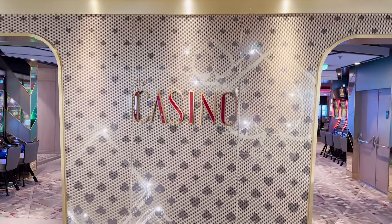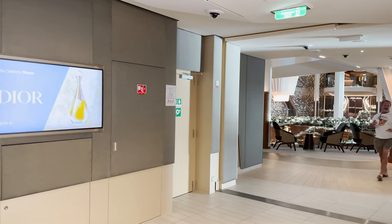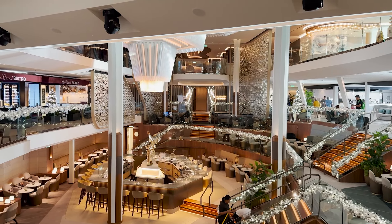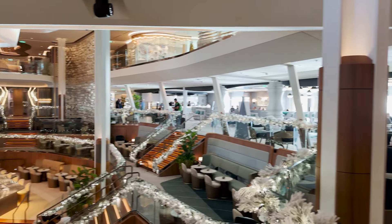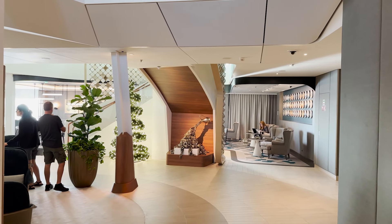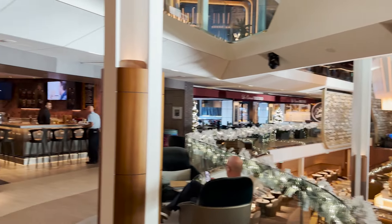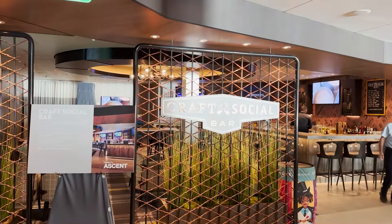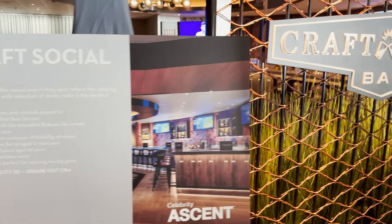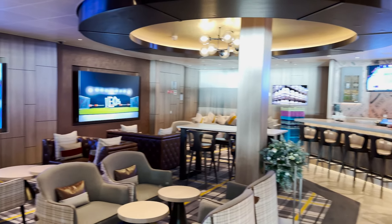Directly across is one of the casino's entrances, which flows right out into the Grand Plaza — giving you a sense of how large the casino is. Back in the Grand Plaza on deck four, on the starboard side there's a general seating area with chairs, tables, and lounge areas. On the port side we find the Craft Social Bar, featuring craft beers, wines, cocktails, some snack food items, and several large televisions for live sports.